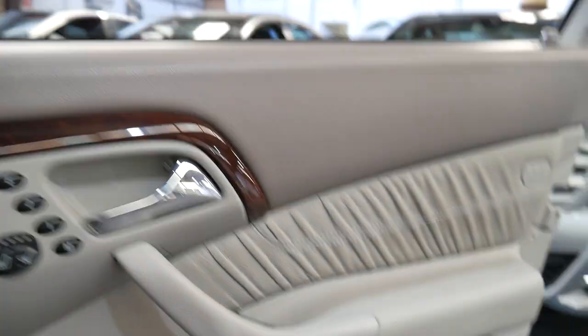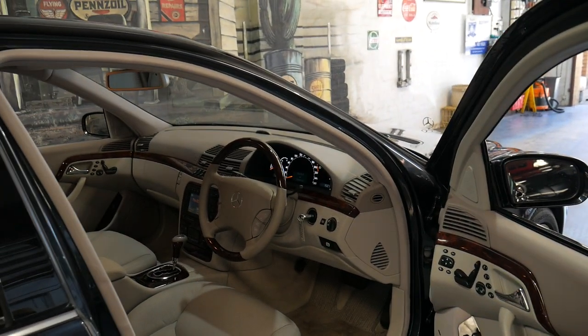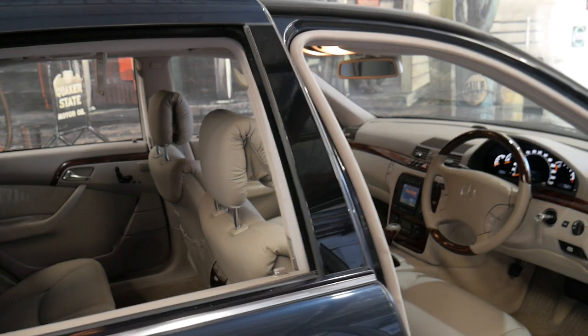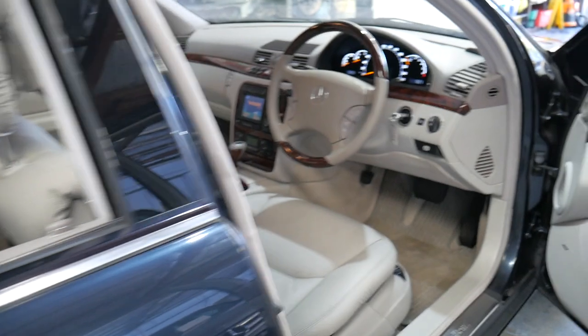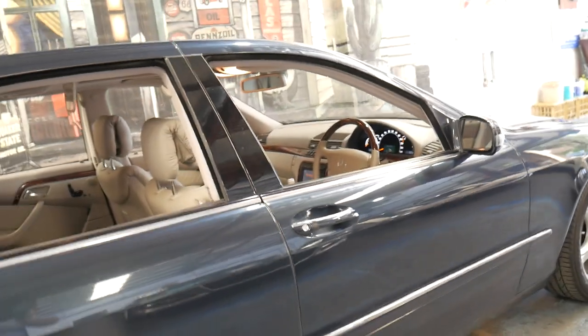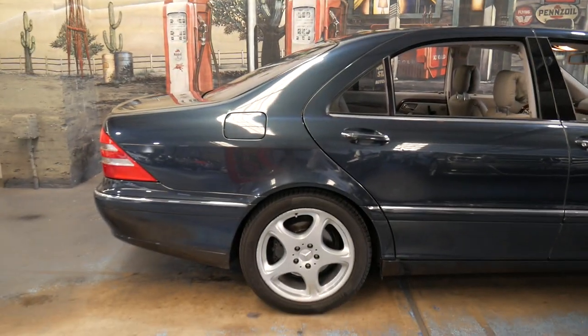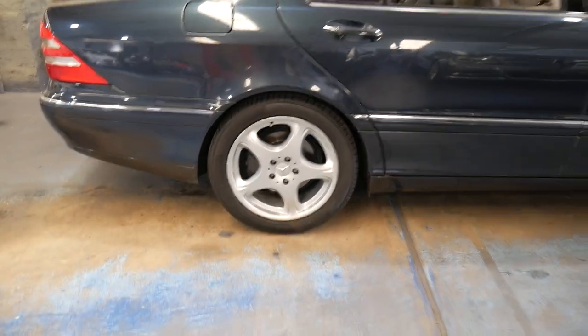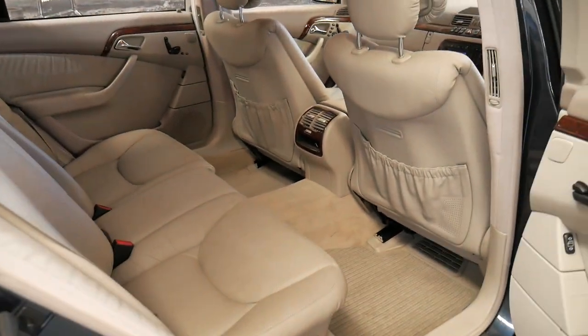What makes this car special is it was sold brand new in Australia. It has a full service history, all the keys and cards, and it's just in great condition. It's got a nice set of Pirelli tyres all round, and the car drives perfectly as you would expect from an S500 with just 88,000 kilometres and such a good history.